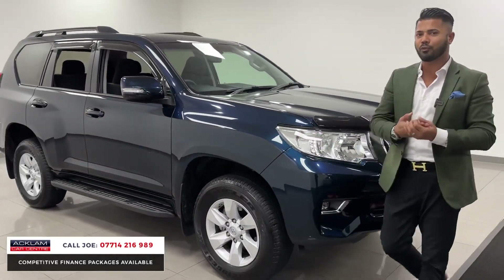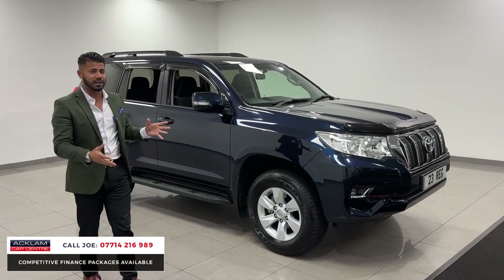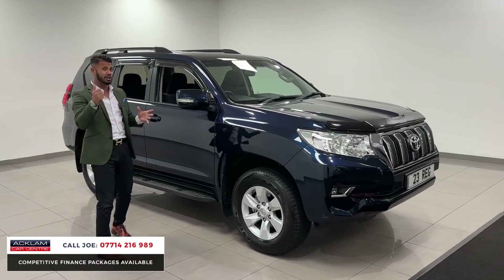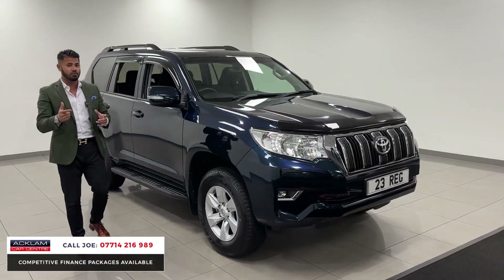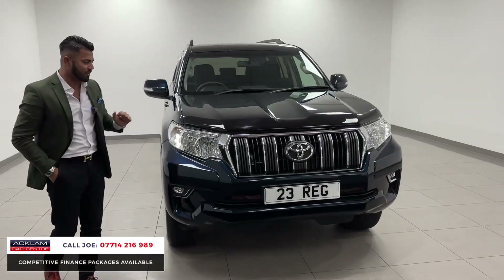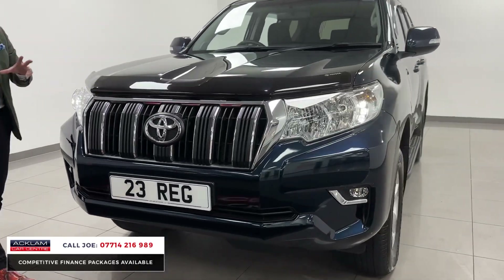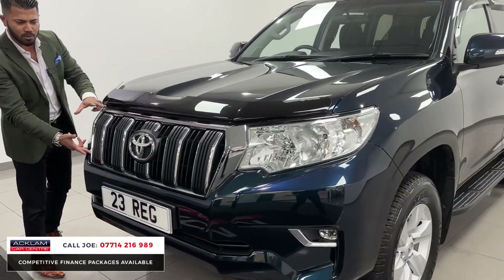It's a 2023 registration with only 4,000 miles, which means it has the remainder of the manufacturer's warranty. It's a brilliant SUV — lots of space, reliable, comfortable, brilliant on-road and absolutely outstanding off-road. You've got the LED daytime running lights and everything is color-coded, including the bumpers.